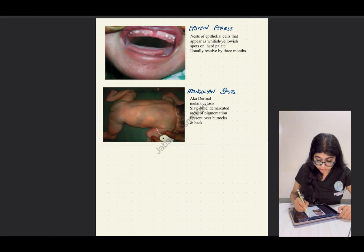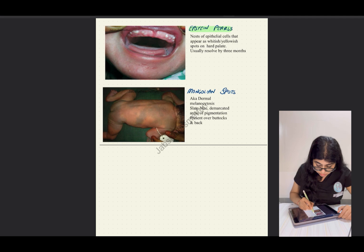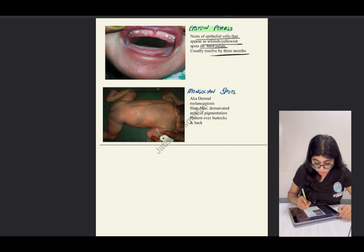The next one is Epstein pearls. These are nests of epithelial inclusions that appear as whitish or yellowish spots on the hard palate of the newborn baby. These usually resolve by three months of age.